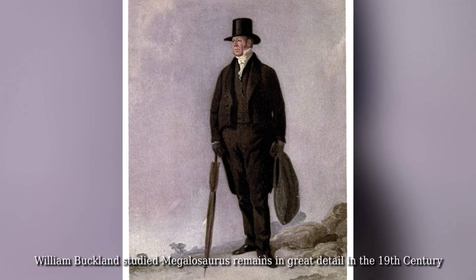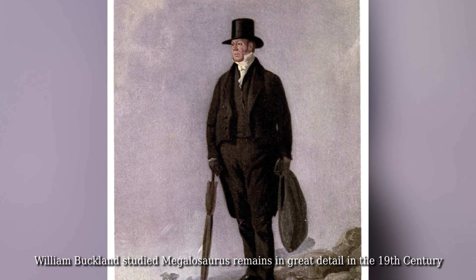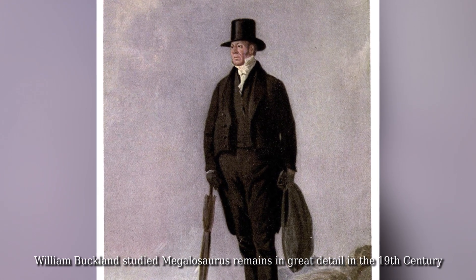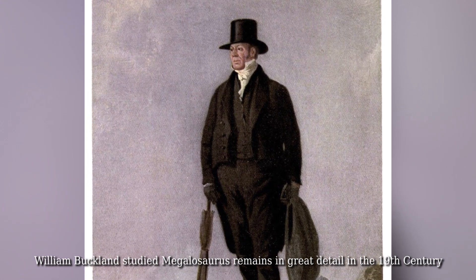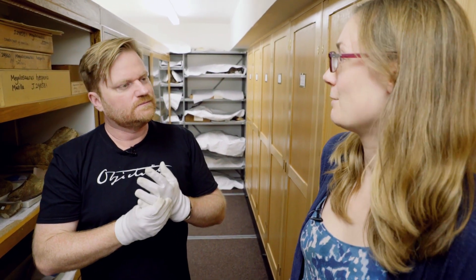The reason the megalosaurus is kind of a big deal is it was the first identified dinosaur. It was the first time these bones and fossils had been found and scientists realised, hang on, this is a new thing. The word dinosaur hadn't been invented yet, but this is the first time that a dinosaur was scientifically described and recognised to be a giant extinct reptile.